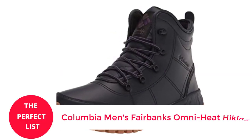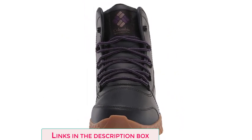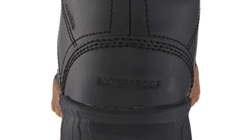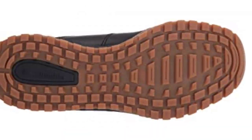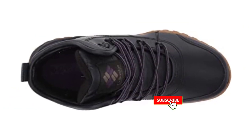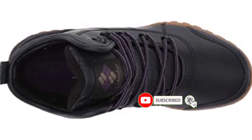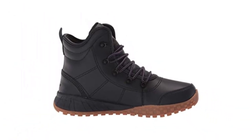Number 4: Columbia Men's Fairbanks Omni-Heat Hiking Shoe. The Columbia Fairbanks Snow Boots are a great choice if you're seeking a multifunctional boot for this winter. They are completely waterproof, with a light layer of insulation to keep your feet warm when active, and are breathable so you won't overheat. Thick socks will keep you warm in the Fairbanks unless it's below zero or you're sedentary for a long time. Their finest qualities are flexibility, lightness, and ease of movement — they are ideal for snowshoeing or strenuous walks, and work best for casual use around town and leisurely walks in chilly, damp weather.